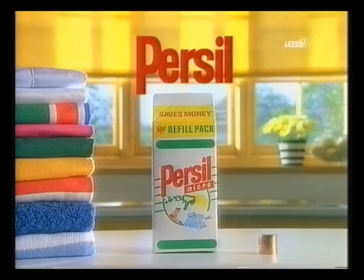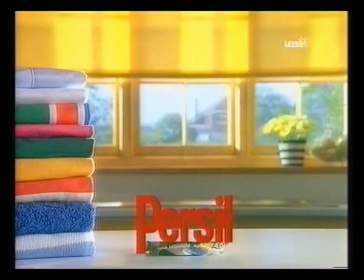You'd think with all this economizing we could afford a proper spin dryer. New Persil refill packs: brilliant results for less money and less waste.